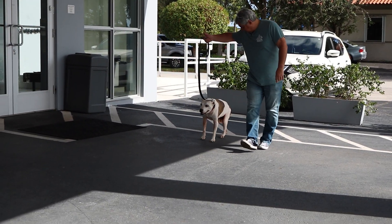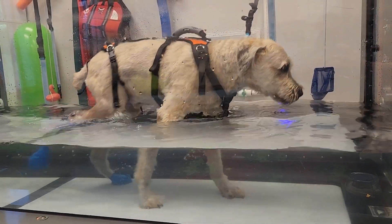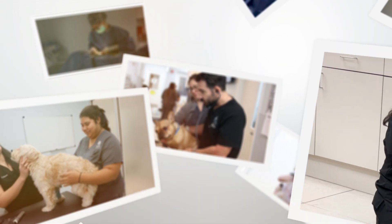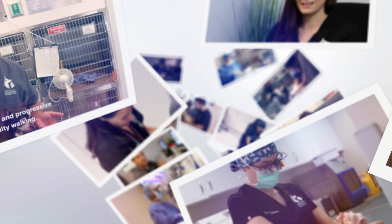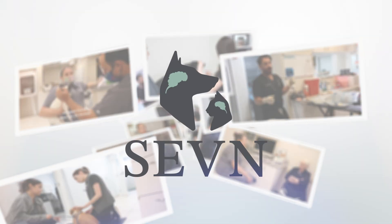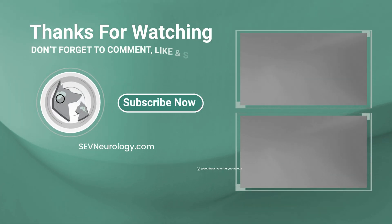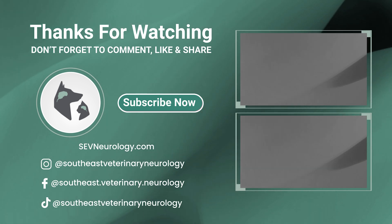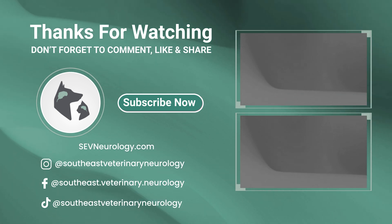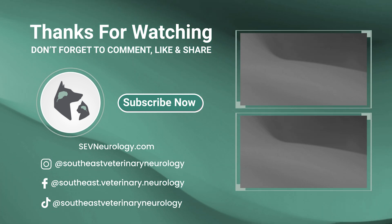If your dog is exhibiting signs of lumbosacral disease such as those referred to in this video, we recommend prompt referral to an expert in dealing with this condition, such as a veterinary neurologist specialist at Southeast Veterinary Neurology. Thank you.